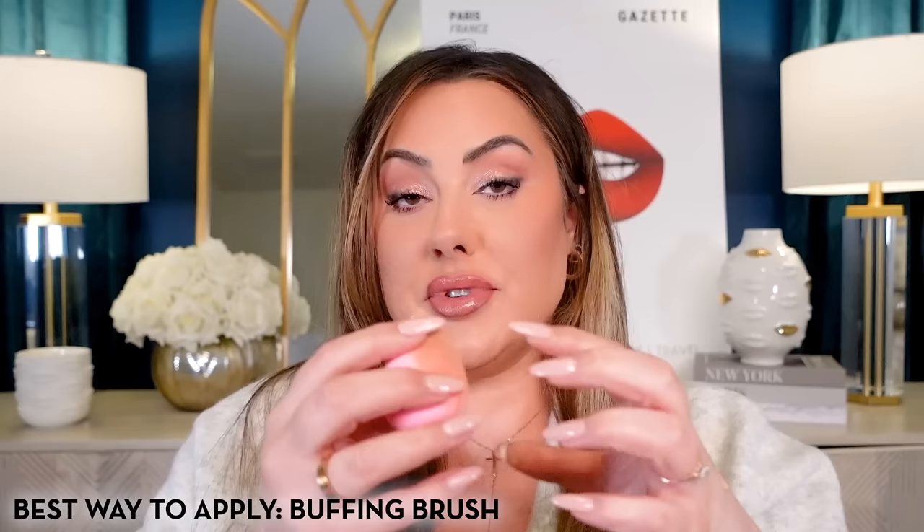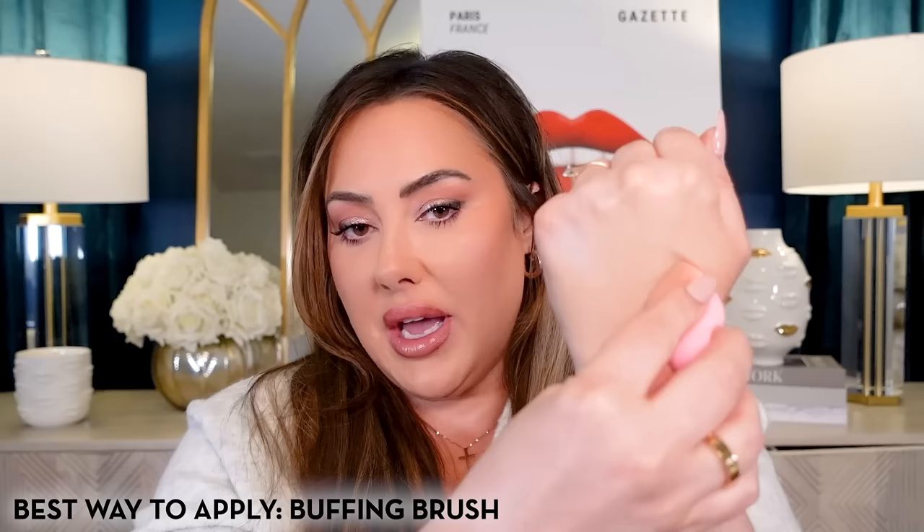The viscosity is medium — it doesn't have a pump, which is the one downside of the packaging. On the hand you can see it moves slowly, so it's not super thin. This can be applied with either a sponge or brush depending on preference — it doesn't get patchy with a sponge. The finish is set-to-matte, medium to full coverage, looks like skin, not cakey or thick, and it won't oxidize. It's a beautiful foundation for anyone with oily skin.